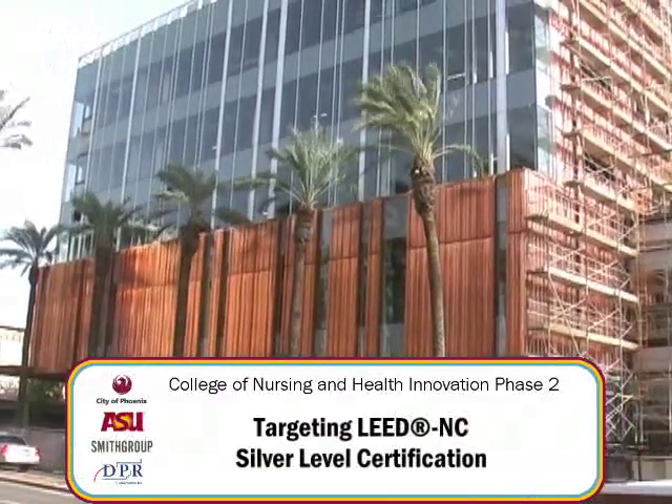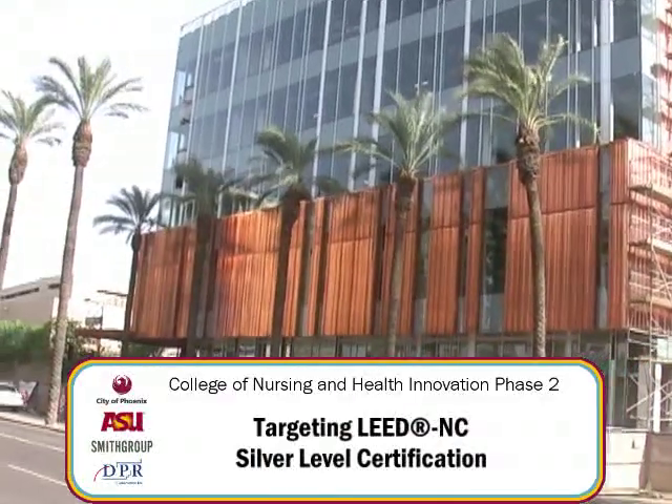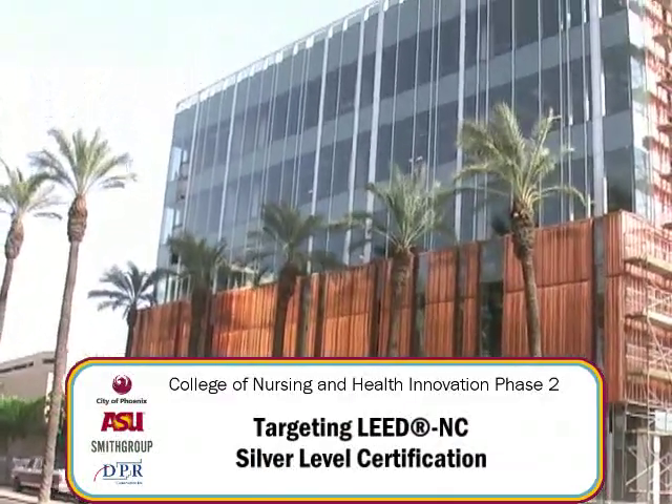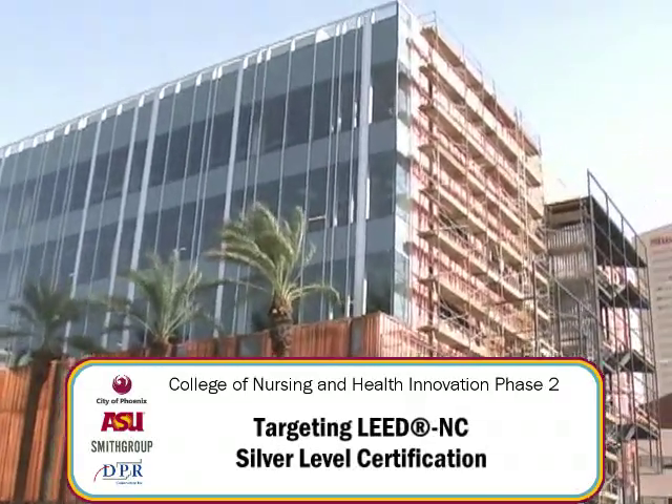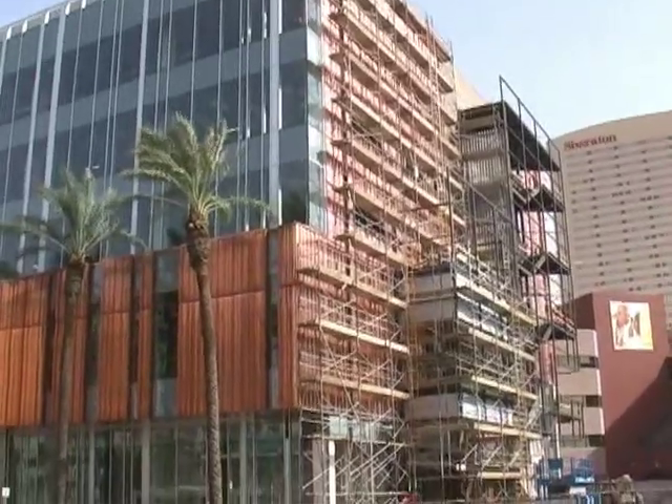Behind us is the new College of Nursing and Healthcare Innovation for Arizona State University. This is a five-story, 82,000 square foot building, a design-build project between DPR and Smith Group, and will open in the fall of 2009 for classes.